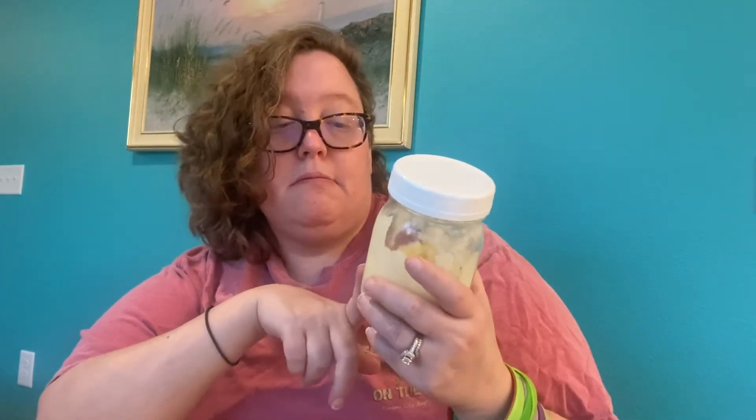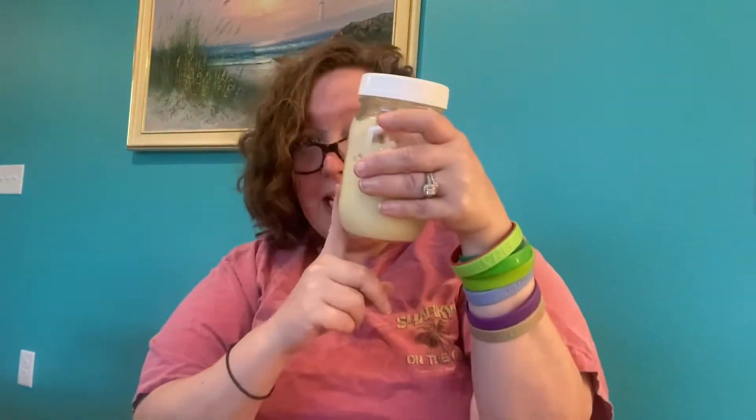Since I can't have coconut, and most creamy sauces are coconut-based, I made what's called cauliflower cream — cauliflower cooked with chicken broth and seasonings, then pureed. It actually worked really well. If you can have coconut, the original recipe uses coconut cream with nutritional yeast as a cheese substitute, plus garlic powder, salt, and onion powder.